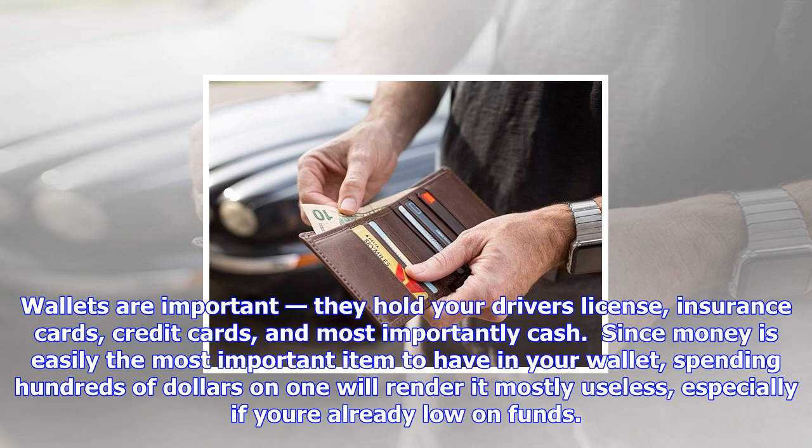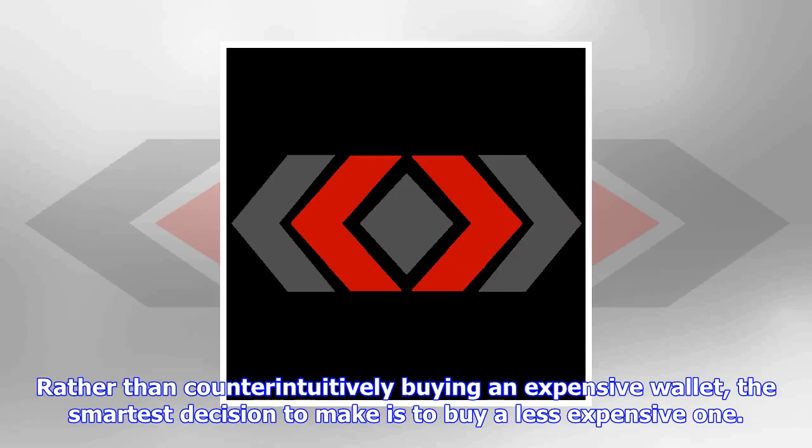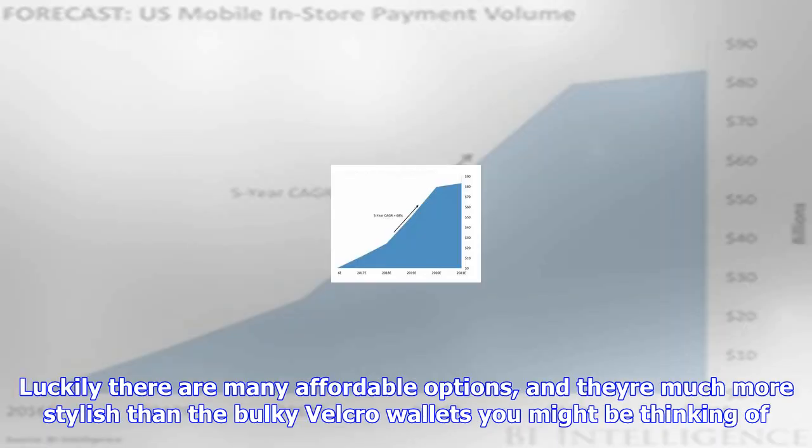Luckily there are many affordable options, and they're much more stylish than the bulky Velcro wallets you might be thinking of. To help you find a good-looking wallet that's worth your money and leaves you with some to put inside, we rounded up 10 of the best stylish wallets under $50. Check out our picks below, and if you are specifically looking for a security wallet, here are the best RFID-blocking slim wallets.